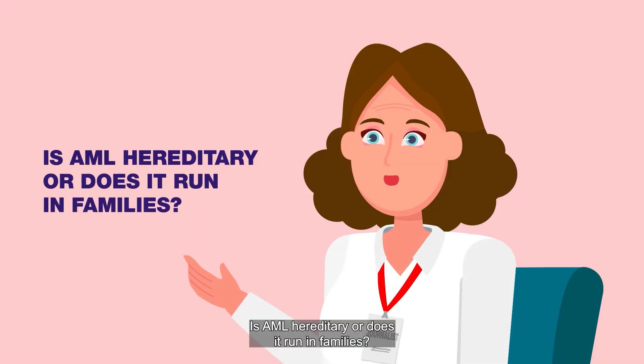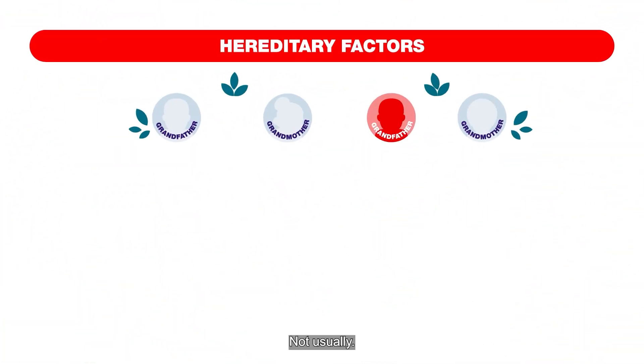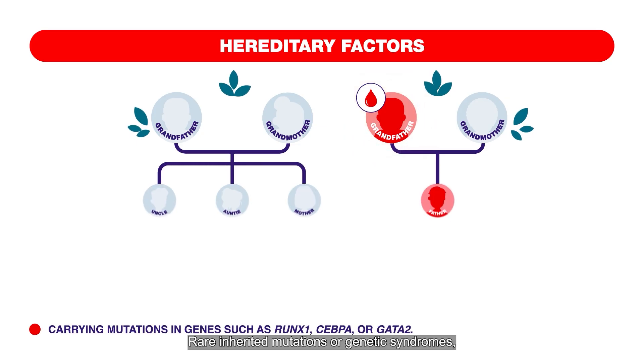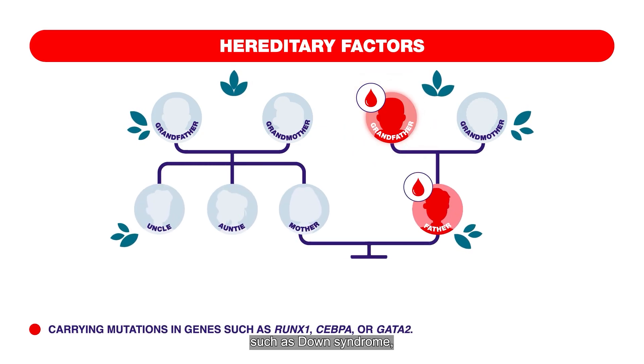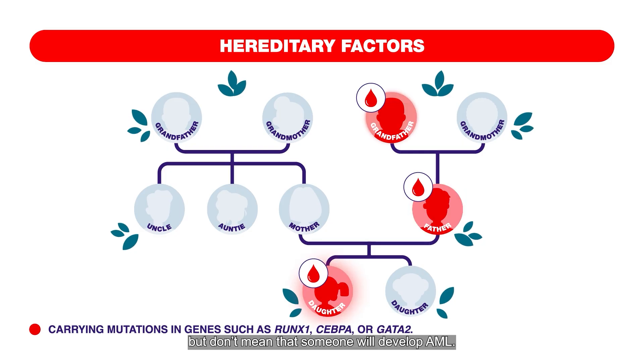Is AML hereditary, or does it run in families? Not usually. Rare inherited mutations or genetic syndromes, such as Down syndrome, can slightly increase the risk, but don't mean that someone will develop AML.